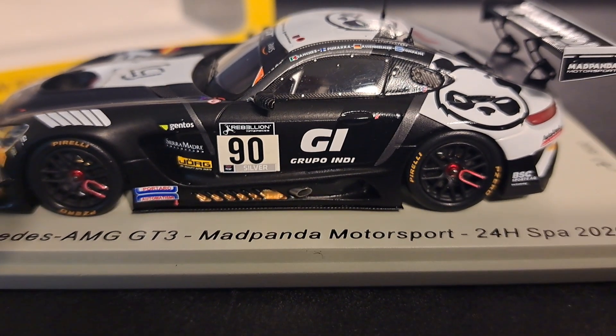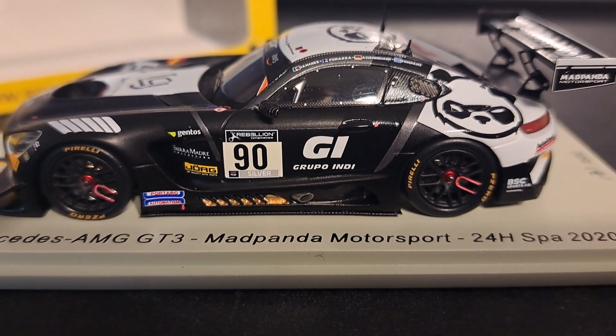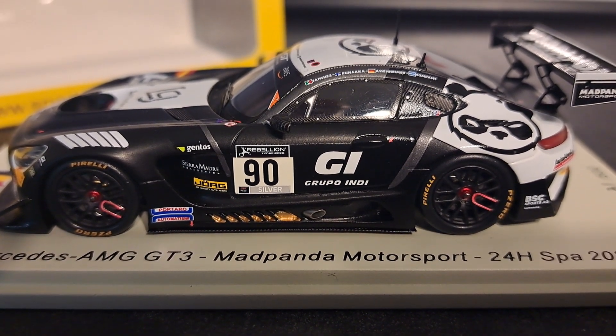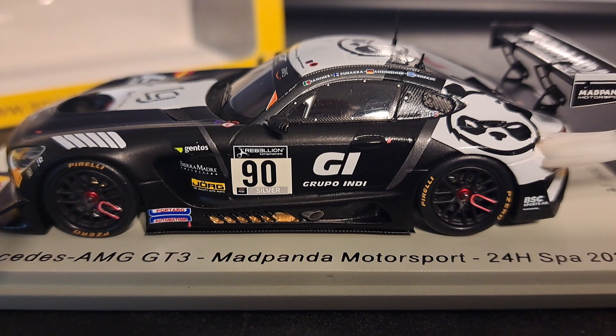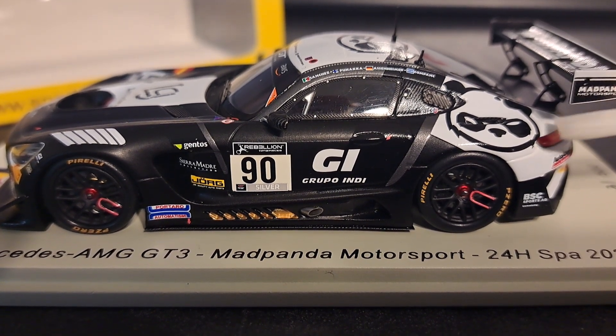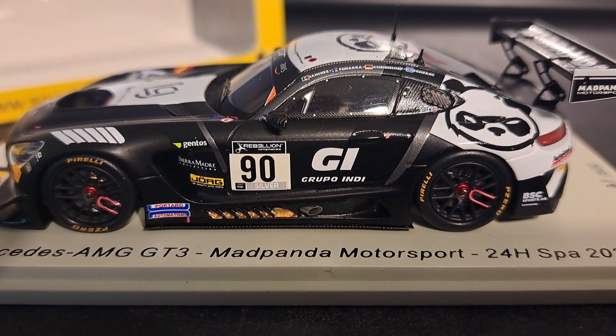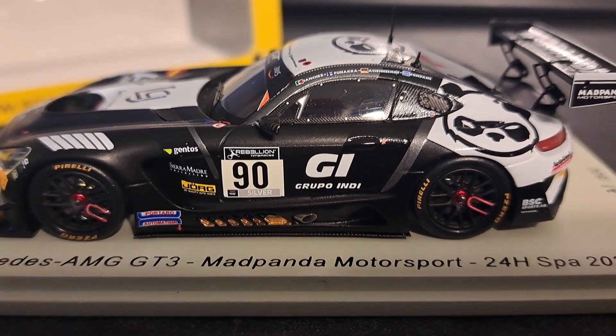This being a front-engine car, it kind of looks like an old C3 Corvette — big, long front end, tiny rear end. And now they pull this out, you can see the Mad Panda itself. There it is — the team mascot, whatever you want to call it — a badass-looking Mad Panda. I love it. Really, really cool.